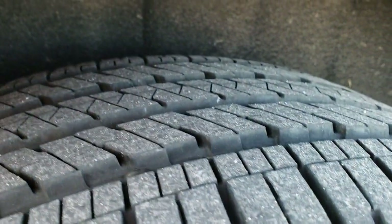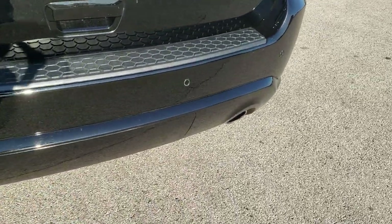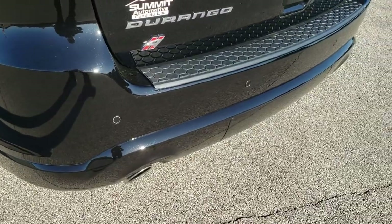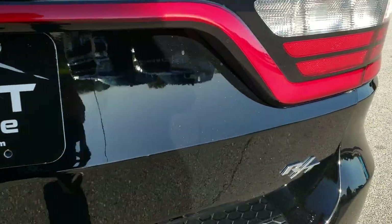Back rim — no scuffs or scrapes, and the back tires have just as much tread as the front tires. As we come around to the back of the vehicle, you'll notice it does have dual rear exhaust. Rear bumper cover is in excellent shape, no scuffs or scrapes, backup parking sensors, and the rear gate is in excellent shape as well. LED tail lamps and it has the power lift gate.